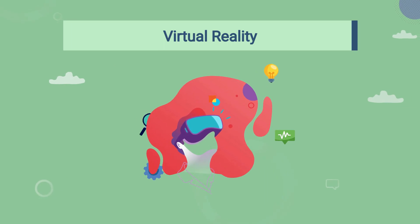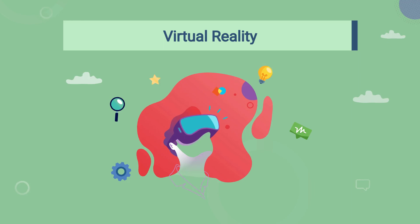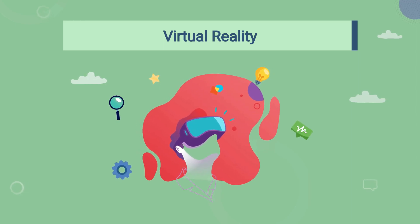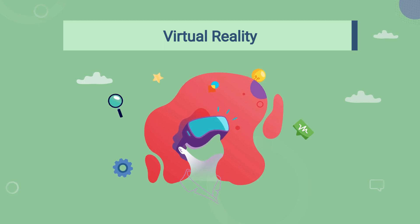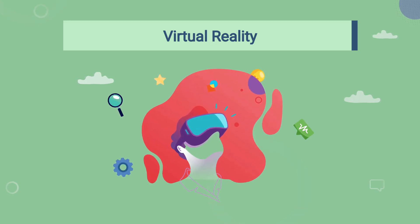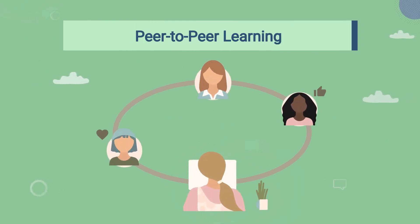VR training is revolutionizing the way we learn. With VR, you can step into realistic simulated environments and practice hands-on with virtual products — it's like having a training session in a whole new world.